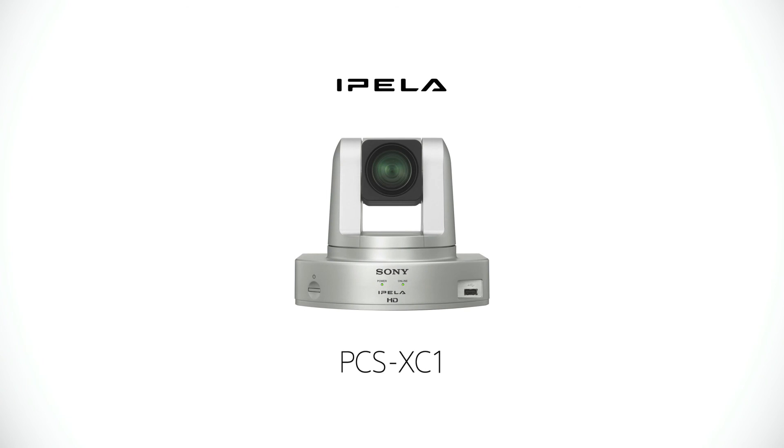Communications and collaborations beyond traditional borders. The new Sony wireless video conferencing camera — PCS-XC1.